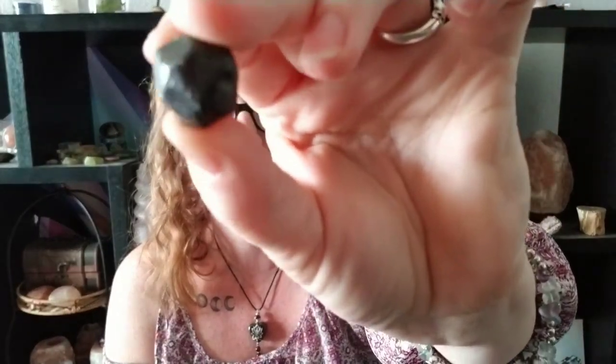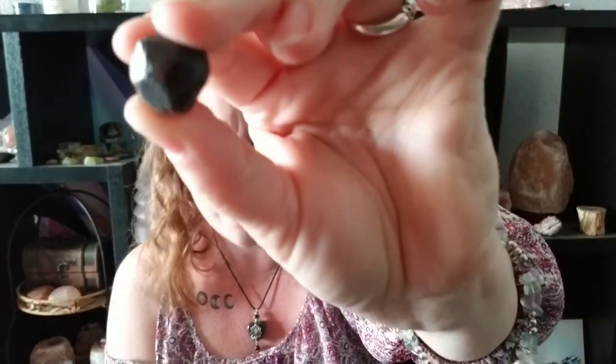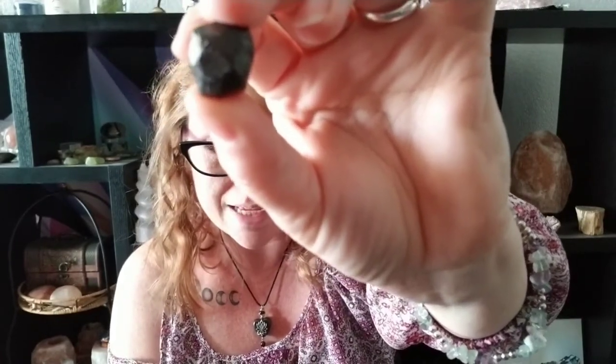Now we're going to talk about garnet. This garnet almost looks black but it is a dark red color. Garnet calms anxiety — it's known as the warrior's stone, so it will keep you from being anxious while you're driving and also protects you from injury. If you did happen to get into something, it would not injure you.